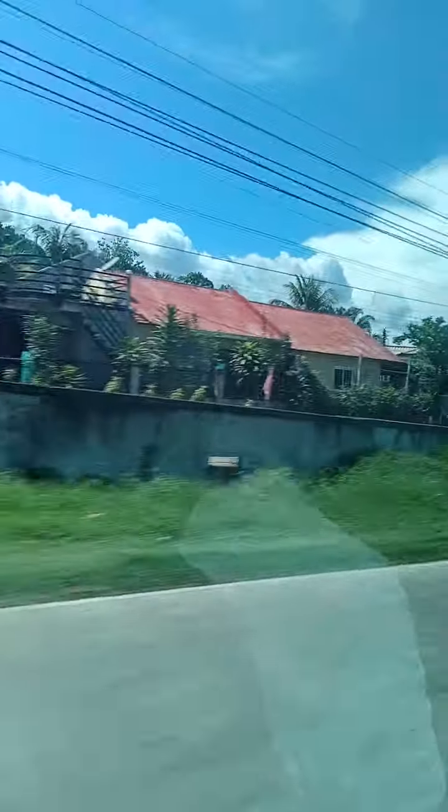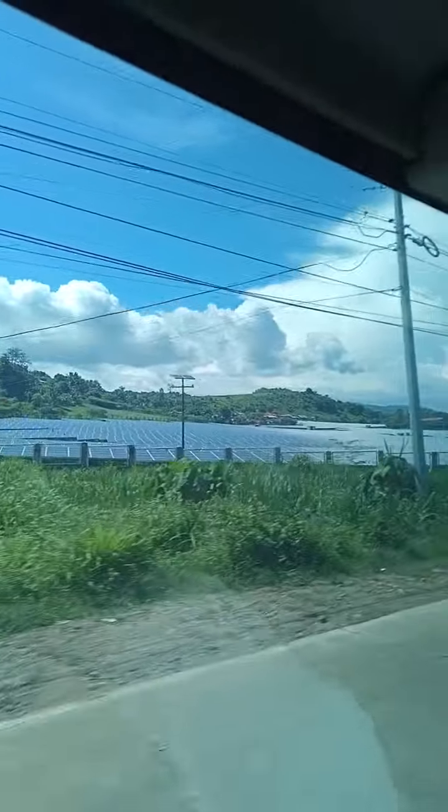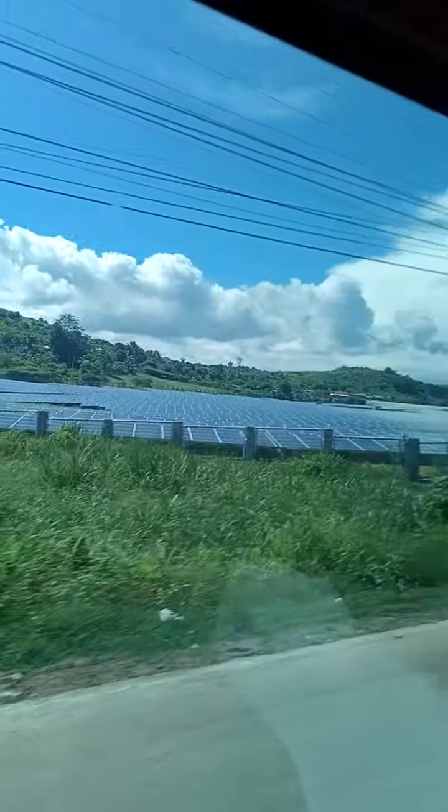Hi guys, we are now in Baez City. Oh no, look at the solar panel of Baez — it looks like an ocean.